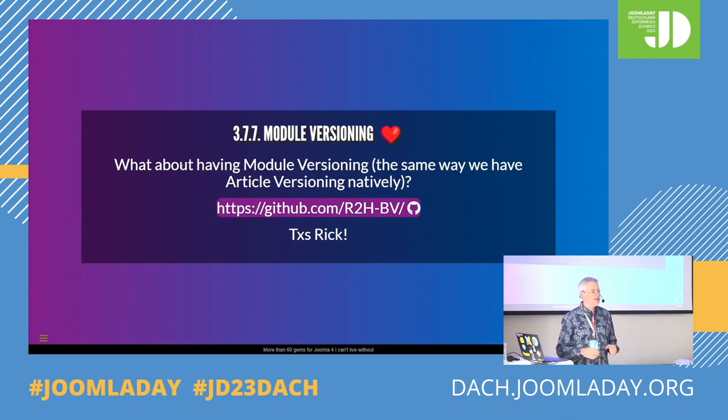This one is great — in the back end for any article you have versioning. If you save, it would remember the last 10 versions of your articles. But in the back end and front end, when you have custom HTML modules, there is no versioning natively in Joomla. Many times it happened to me to make a typo, to delete a paragraph I should not have deleted. This little plugin by Rick introduces versioning for the custom HTML module. Very handy.